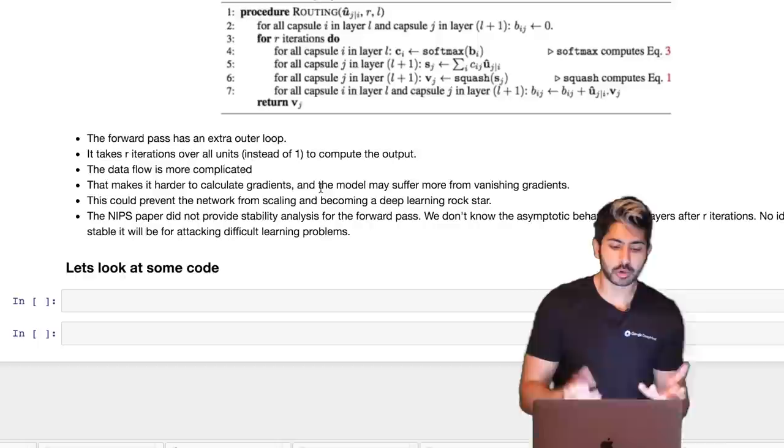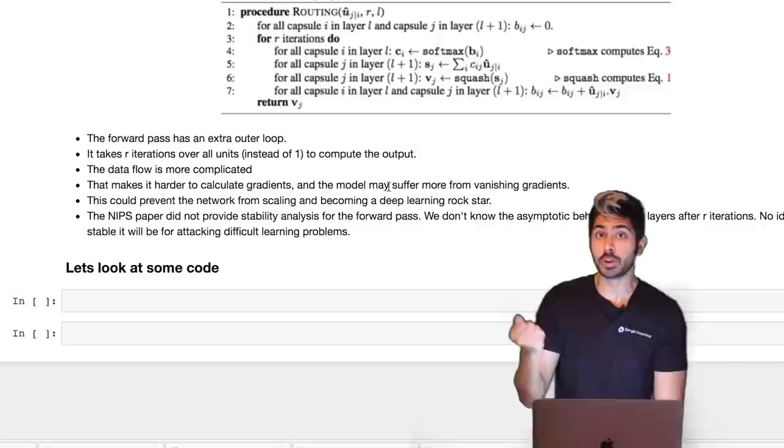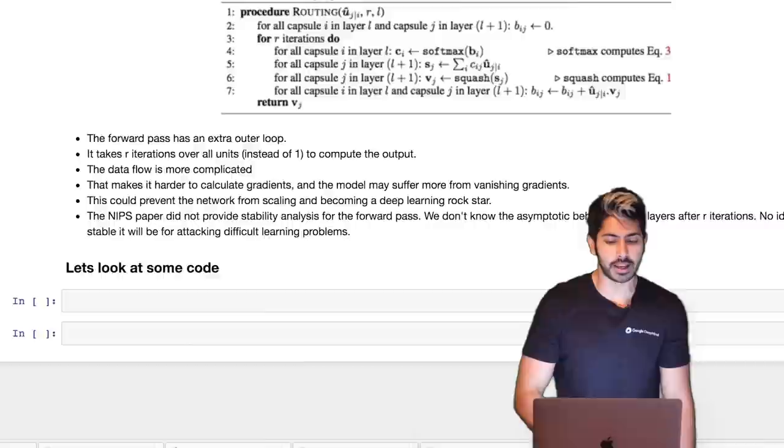This does make the gradient harder to calculate, and the model may suffer from vanishing gradients on larger datasets, which could prevent it from scaling. In the paper they only applied it to MNIST, not hundreds of thousands of images. But I suspect this network is going to scale really well, because it's Hinton — and if Hinton says something's going to work, it's probably going to work.